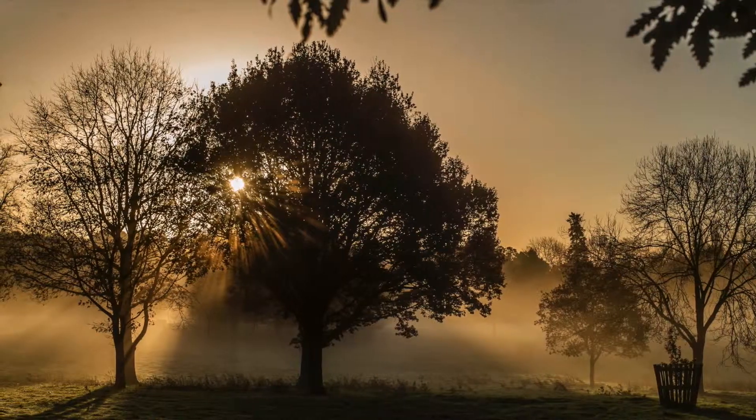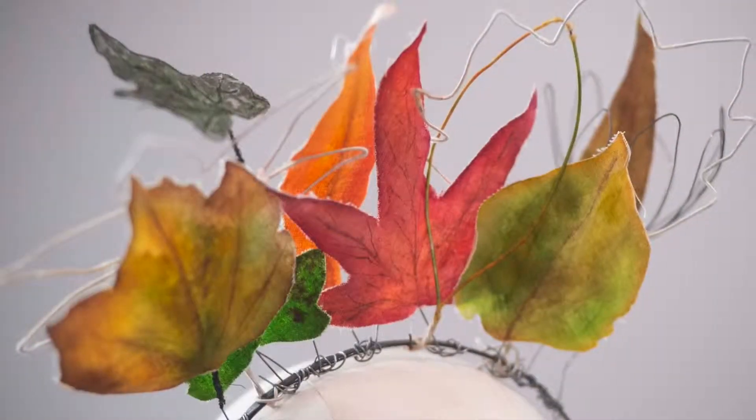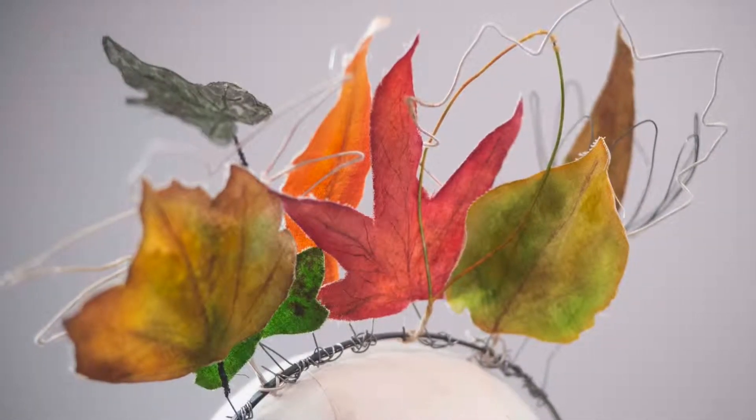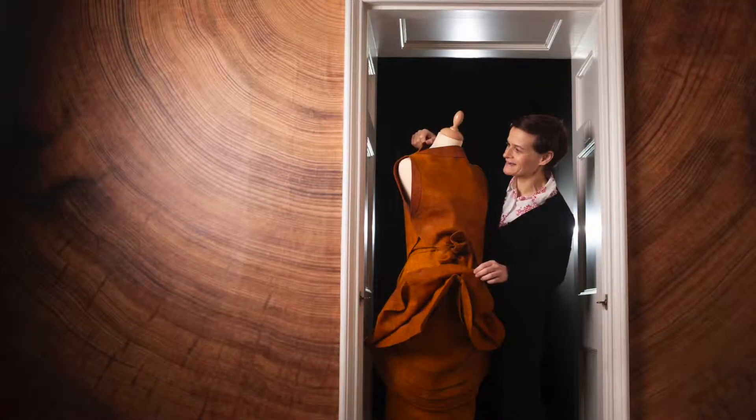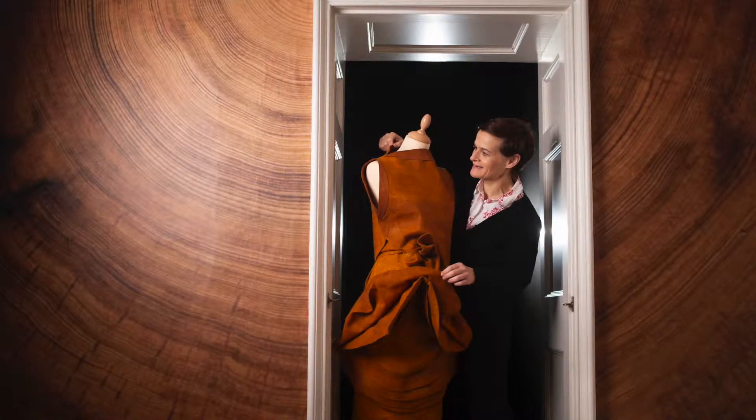Time and time again people tell me how much they love the Killerton estate, how frequently they walk here, they love the outdoors, the parkland. It's wonderful that we're able to make that connection, bringing the outside inside through the objects that we have on display this year.